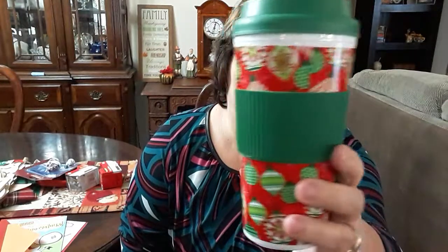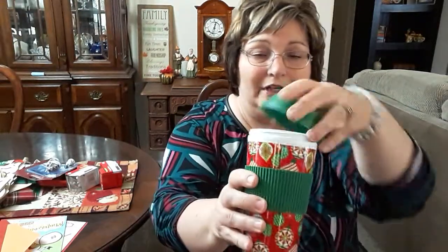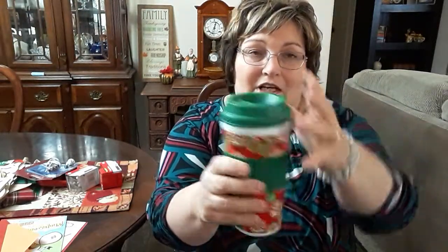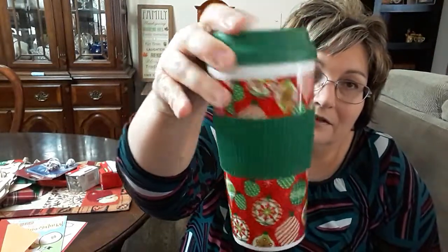I picked up one of the insulated cups, and I have one that I got from last year — I just love these. The top screws off, and I drink out of the old one all the time. I love this ornament design, so I picked up one of those for me.